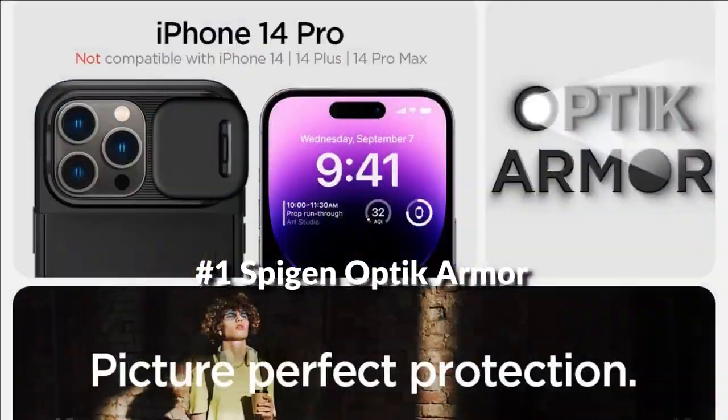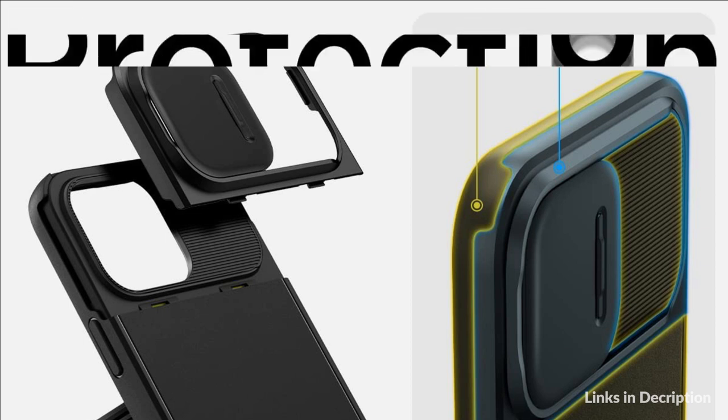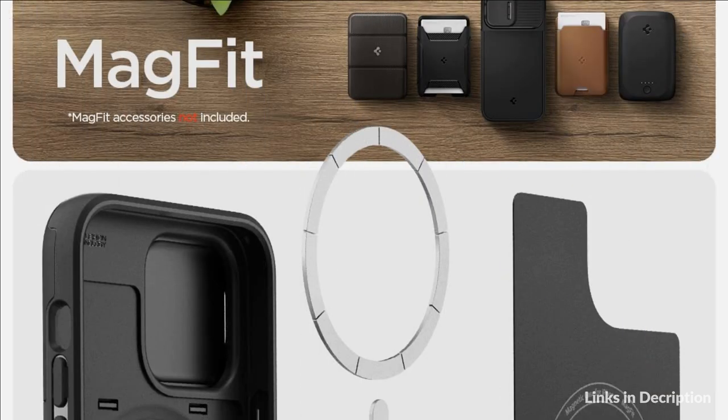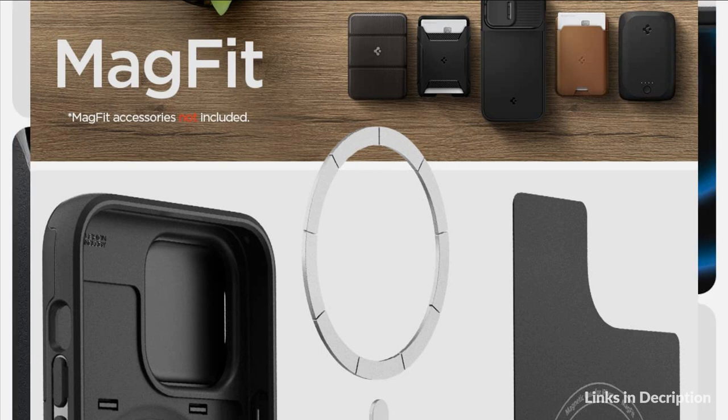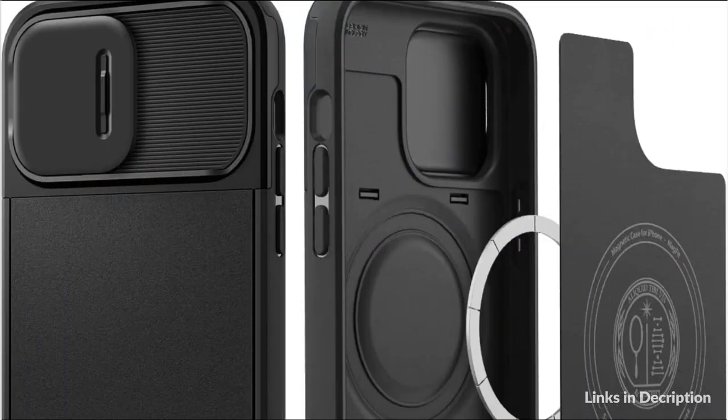On number 1 we have the Spigen Optic Armor Magfit Case. Snap on Optic Armor on your iPhone 14 Pro for lens protection at all angles. Its camera protector slides on and off smoothly, maintaining good optics without the extra bulk. Reinforced camera protection with the slide cover. Anti-slip matte surface gives fingerprint resistance and comfort in every grip. Military-grade protection and air cushion technology for anti-shock protection.